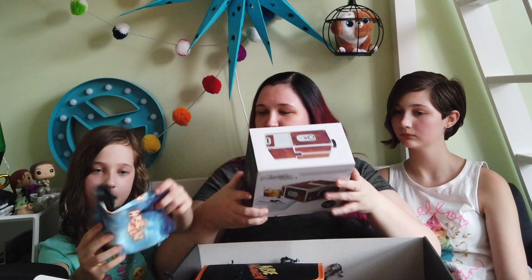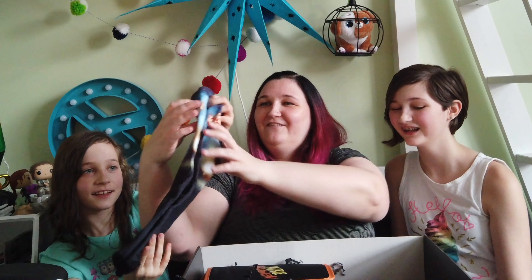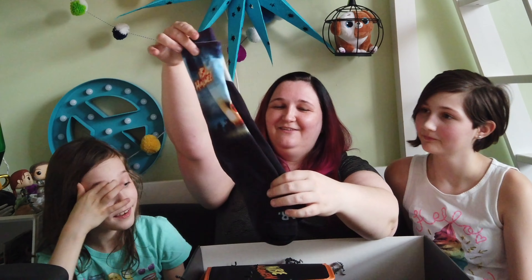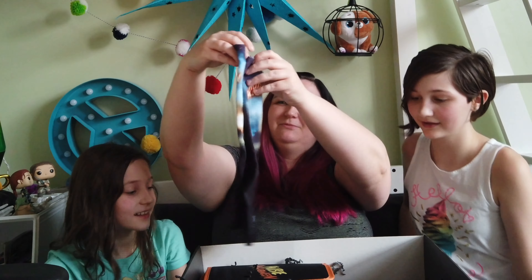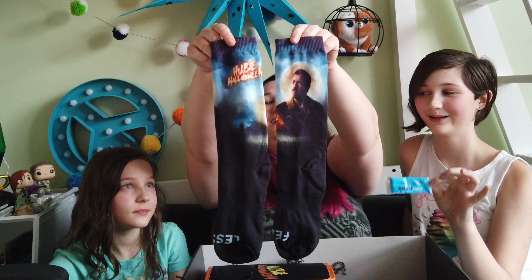What are those? They're socks — funky socks. We love funky socks. It says Hubie Halloween and it's got Adam Sandler on it. Oh my God, it's awesome.